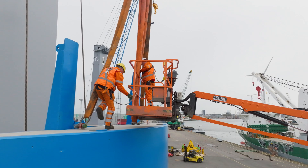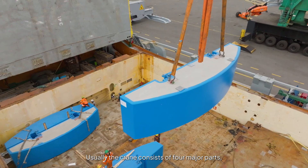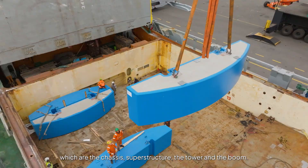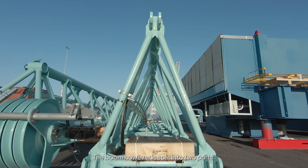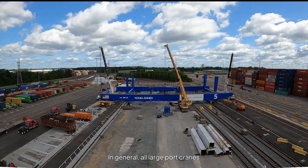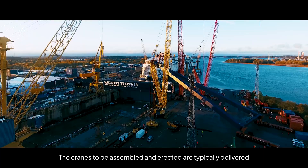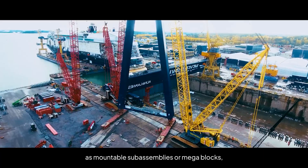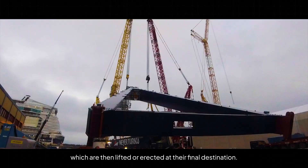The cranes are not transported in one piece. Usually a crane consists of four major parts: the chassis, the superstructure, the tower and the boom — with the boom split into two parts. In general, all large port cranes are erected using external mobile cranes. The cranes to be assembled are typically delivered as mountable sub-assemblies or mega-blocks, which are then lifted or erected at their final destination.